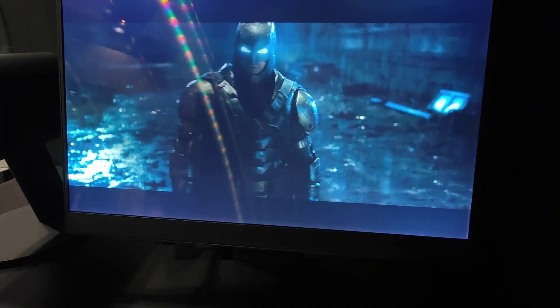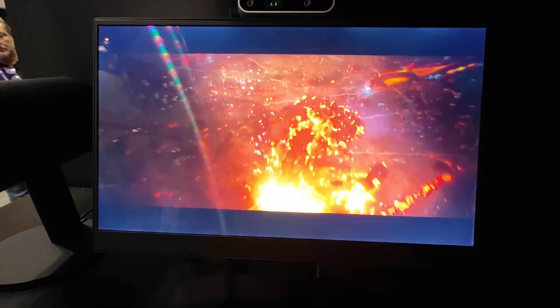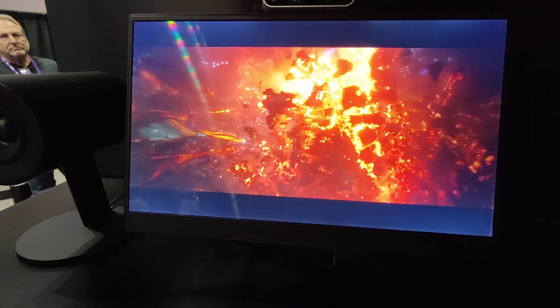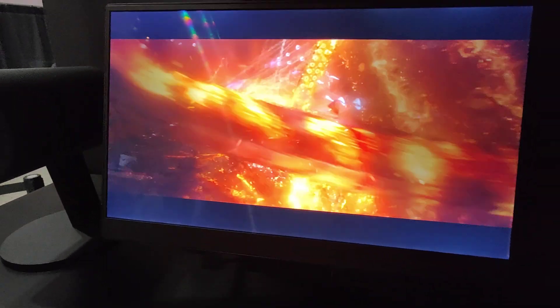Wow, so all the 3D movies, you can just put them there now. You got it. We all remember, like a couple of years ago, you had these TVs and you had to put on these shutter glasses, right? No glasses. Wow, this is cool.